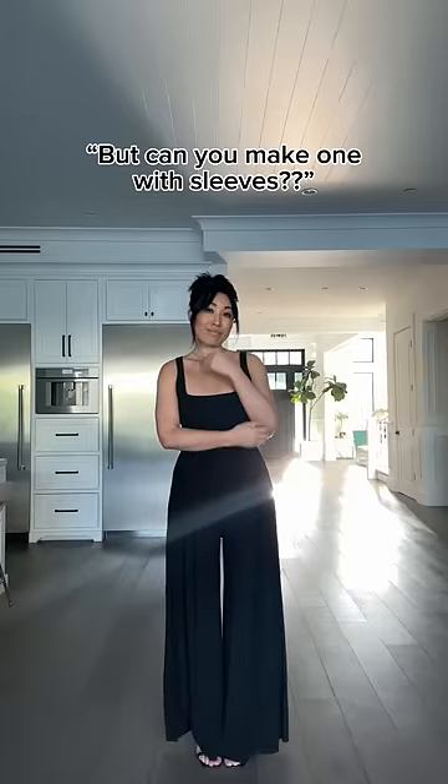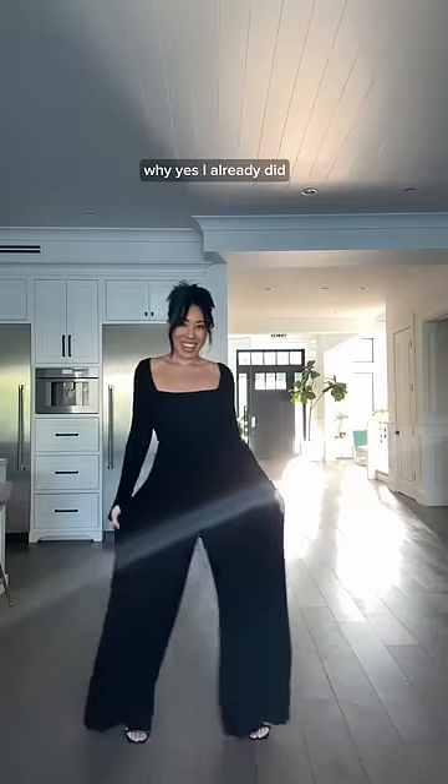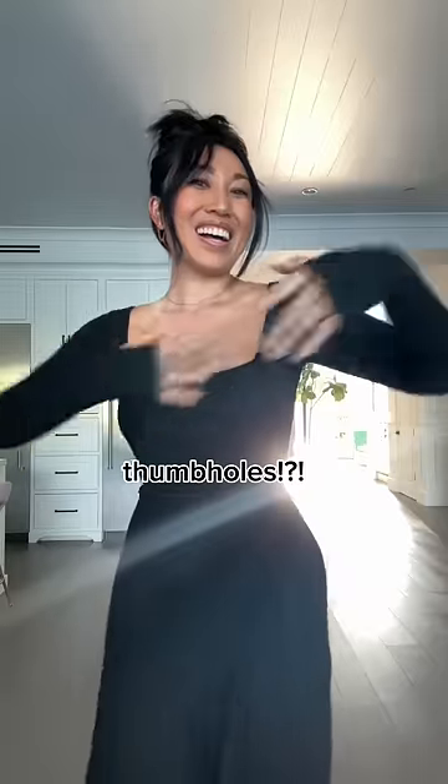But wait, can you make one with long sleeves? Yes, I already did. And guess what? It also has thumb holes.